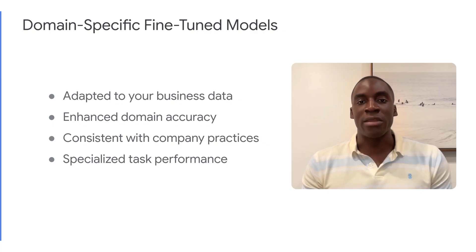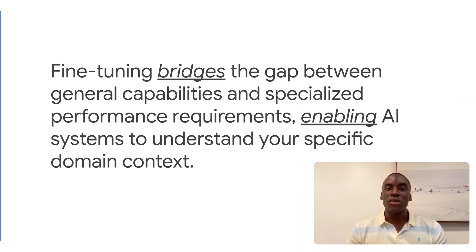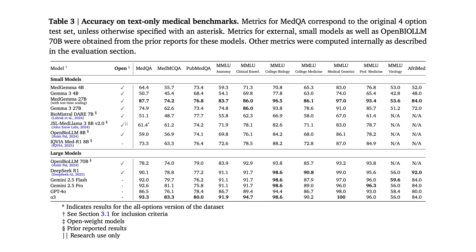It's the difference between a generalist and an expert in your field. Fine-tuning bridges the gap between general capabilities and specialized performance requirements, enabling AI systems that truly understand your specific domain context. And the impact is measurable — we've seen accuracy improvements of 10x or more on domain-specific tasks.